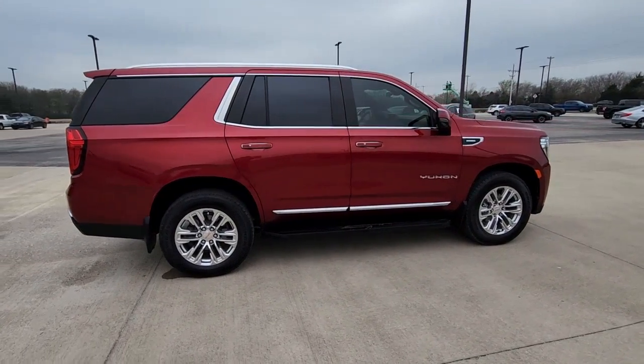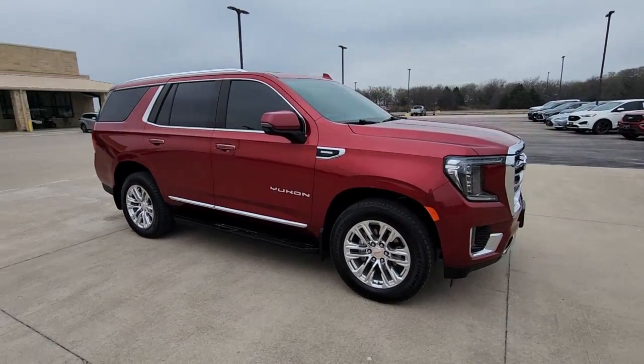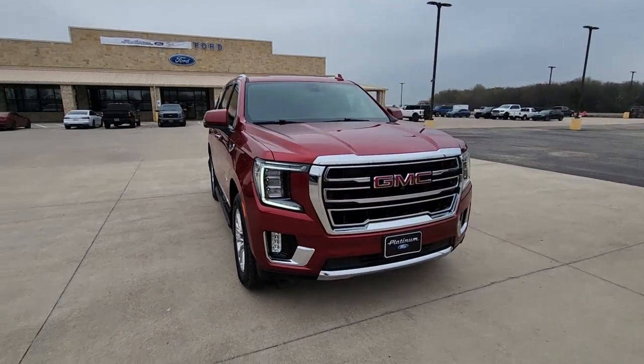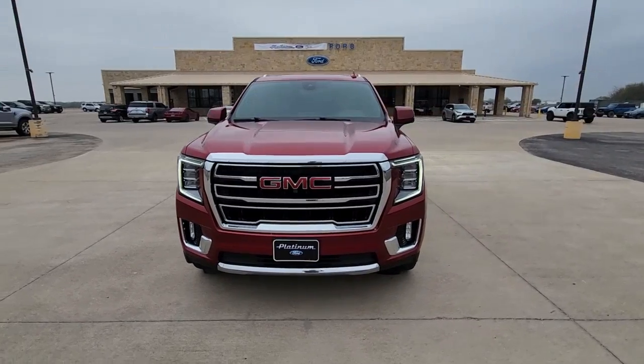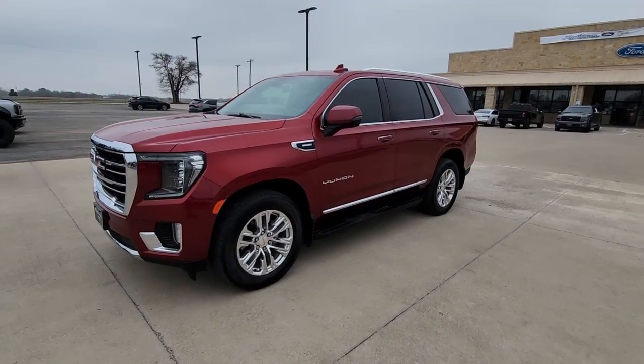Impressive towing capability, a smooth quiet ride, luxurious cabin with oodles of cargo space, touchscreen infotainment with smartphone integration, and head-turning good looks make this family-friendly three-row SUV the perfect choice.